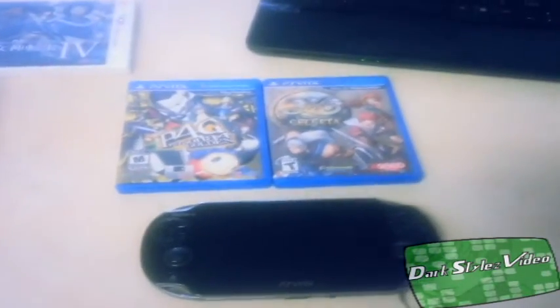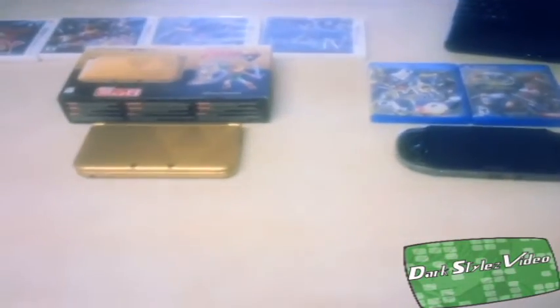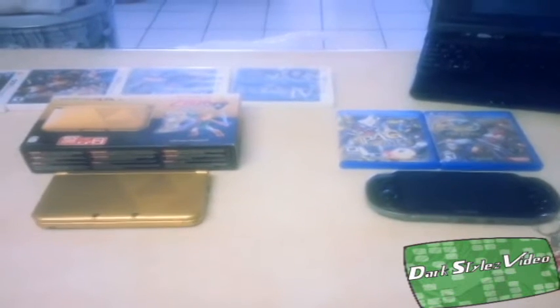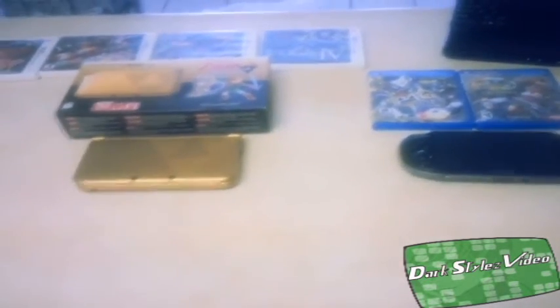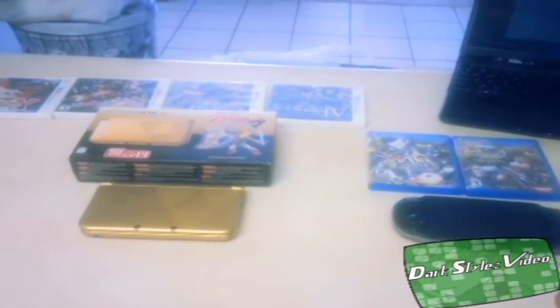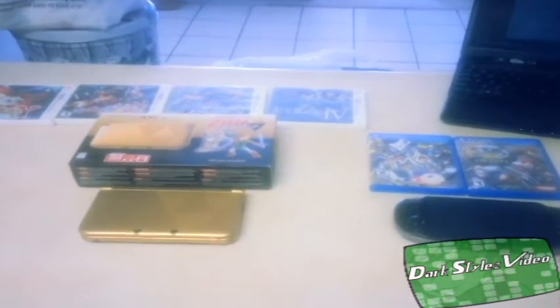That is my quick comparison for these two great handhelds. If you were to ask me which one I think is best, I honestly can't say — I like both of them equally and play both all the time. I'm going to leave that debate to you guys in the comment section. This is DarkStylesVideo here — don't forget to rate, comment, subscribe, share, and favorite. Help me get this channel known to a lot more people, and hope you guys have a great day.